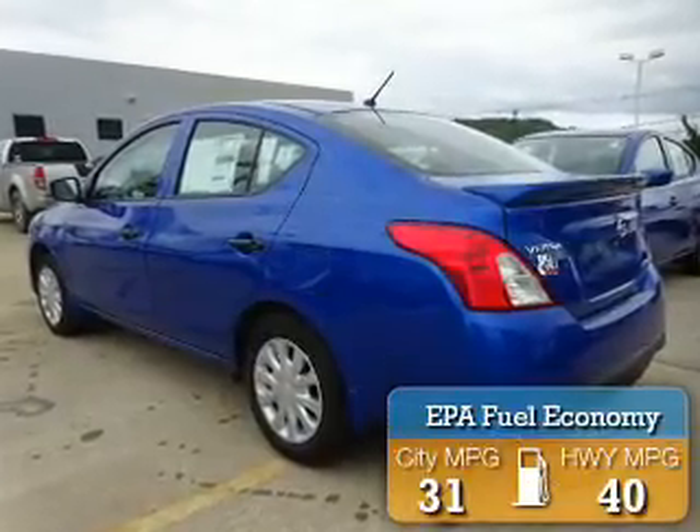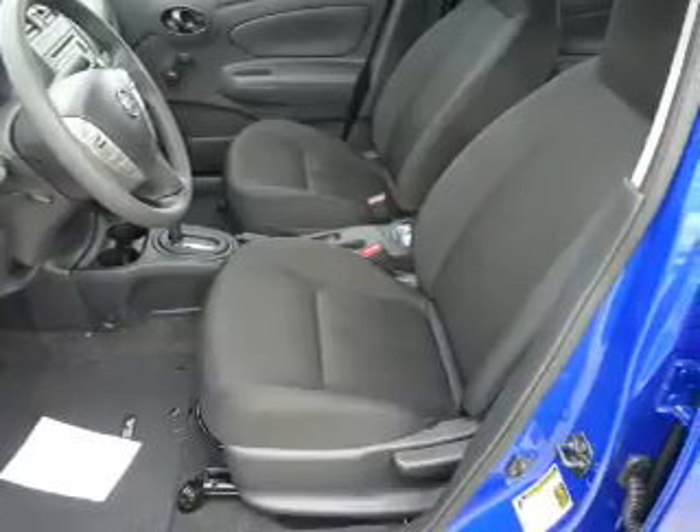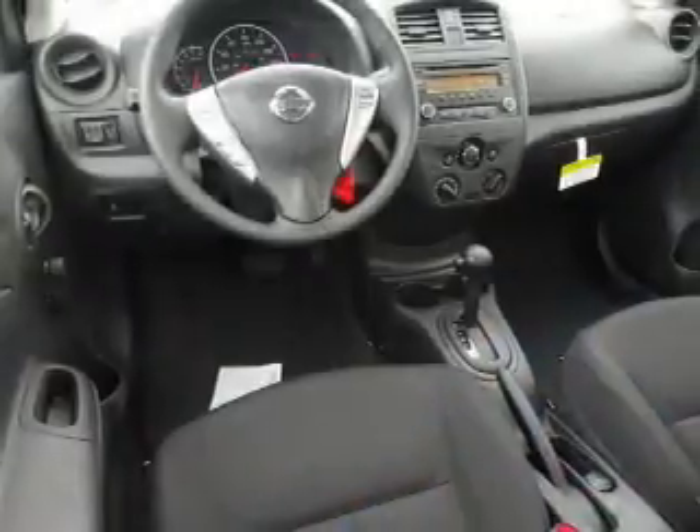Great fuel efficiency saves you money by requiring fewer trips to the gas station. The features include electric trunk, a spoiler, independent suspension, brake assist, traction control, stability control, front ventilated disc brakes, and anti-lock brakes.